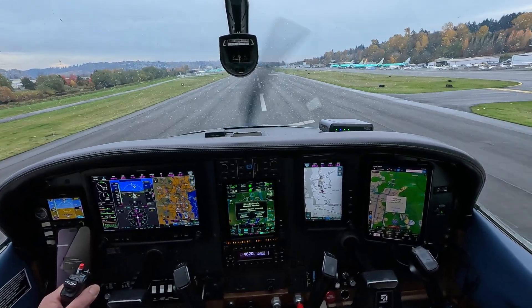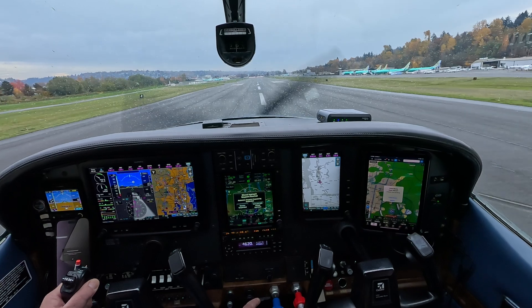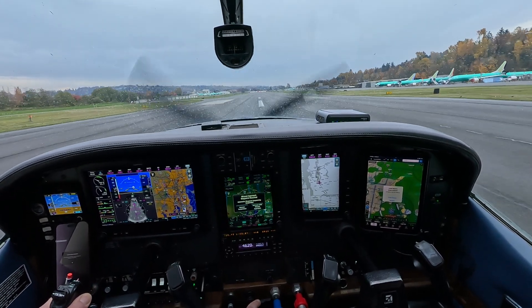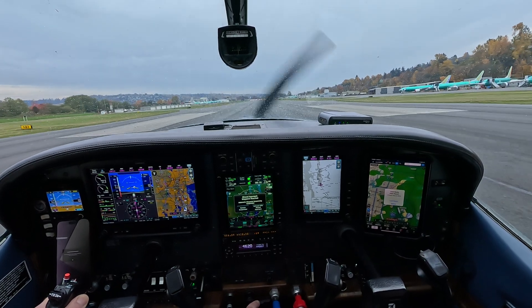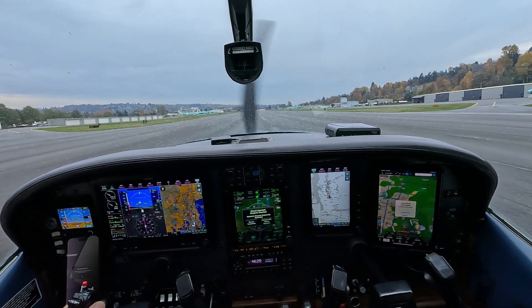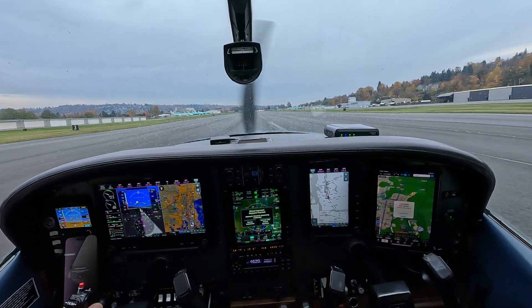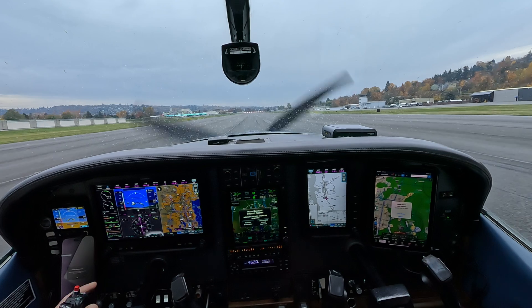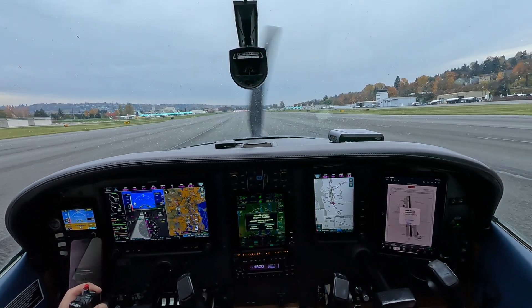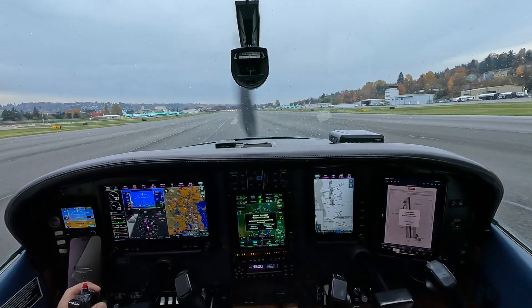520 Zulu. Skylane 456 Delta Juliet, right turn Alpha 4 if able, taxi to parking via Alpha, monitor ground. Alpha 4 to park on Alpha and ground, 6 Delta Juliet.